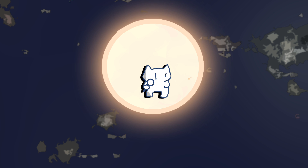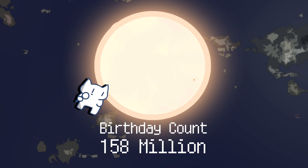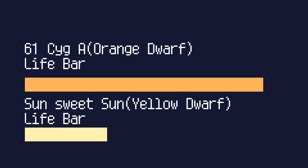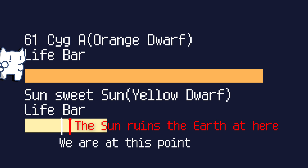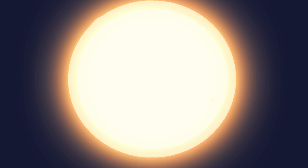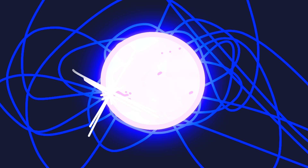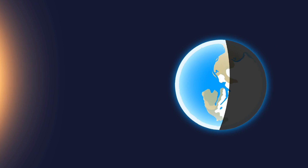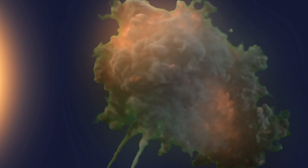Now we are entering the important part. One of the remarkable qualities of orange dwarfs is their long lifespan. These stars burn their fuel at a relatively slow rate, allowing them to shine for billions of years — enough to put our Sun in the shade. K-type orange dwarfs have more stable energy output and a longer main sequence phase, giving ample time for the development and evolution of complex lifeforms on any orbiting planets. This stability allows for stable climatic conditions on exoplanets within their habitable zone, reducing the likelihood of drastic temperature variations that could impede the development and preservation of life.